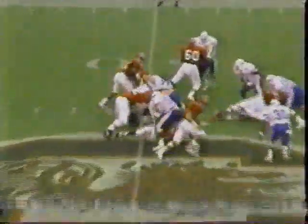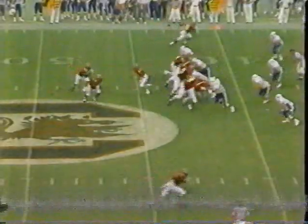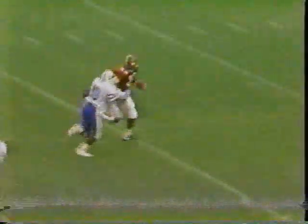First and ten, Harold Green. Unbelievable run. Harold reached outside, picked up eight yards on himself. Here's the big run from second and two. Watch him — he's making three tackles, four tackles, six tackles. He breaks right there all the way to the end zone.